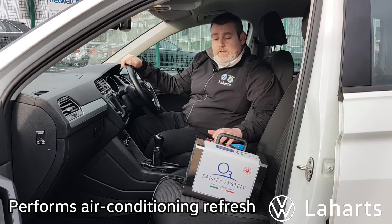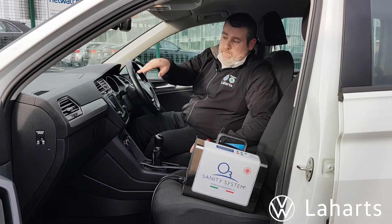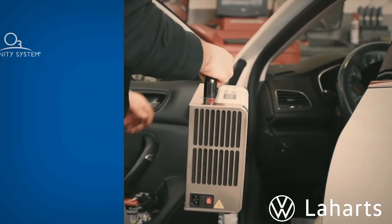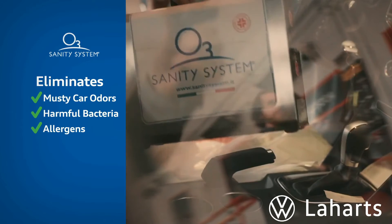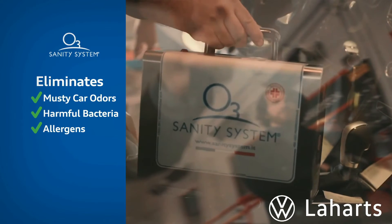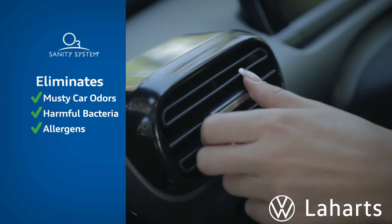So essentially what happens here is that the system fills with ozone gas throughout the cabin. It goes into the vents and ducts of your air conditioning system, essentially cleaning out mould, mildew, funguses, odours, smells, things of that nature. It sanitizes completely your steering wheel. You may not realize your steering wheel actually has up to 700 times more bacteria than a public toilet seat.